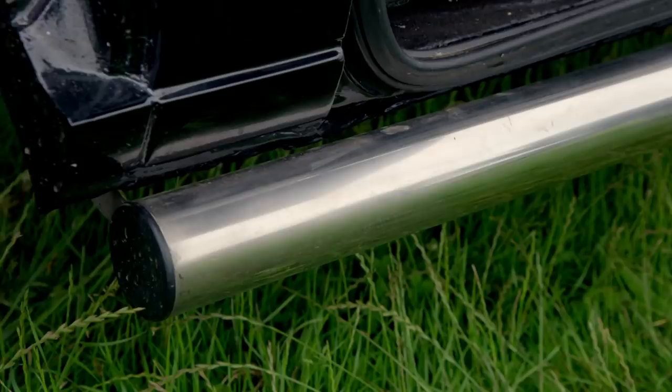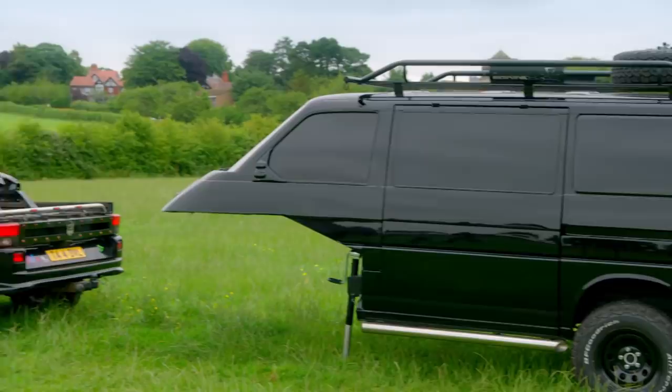It could look absolutely awesome — and it does. Chris has turned a 20-year-old wreck headed for the knacker's yard into a sleek, black, cool-as-you-like caravan.